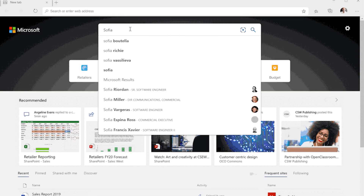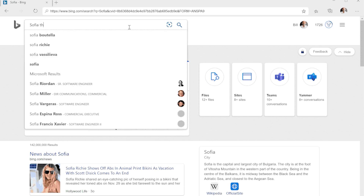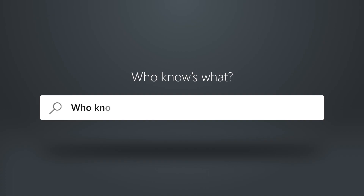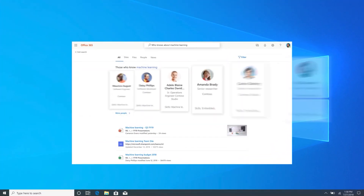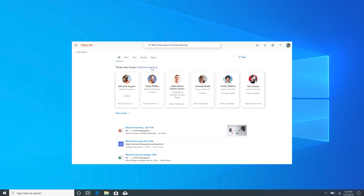Also in the interview, we talked about the new Bing Search experience. The new and improved Microsoft Search will give you contextually relevant results no matter where you are—whether you're in Edge, Word, or even SharePoint. Just click the search box and instantly see answers and info from apps and people that are relevant to you.